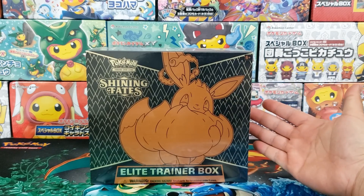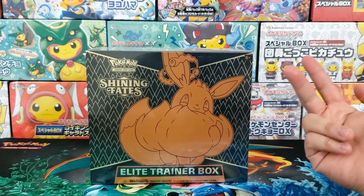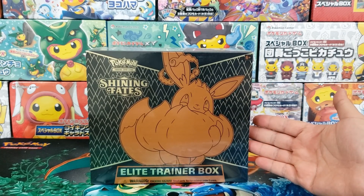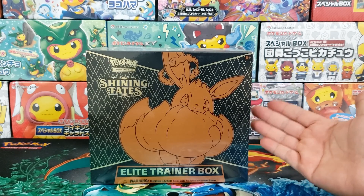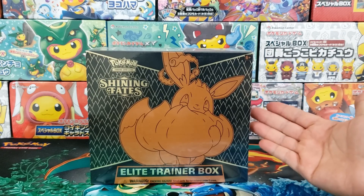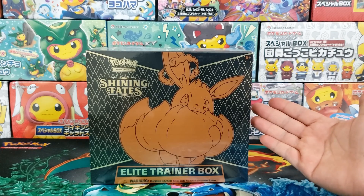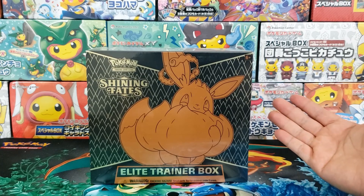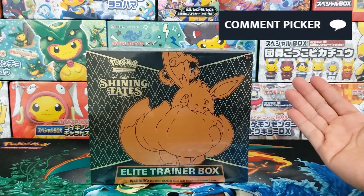Express PokeMail is offering viewers of the channel a chance to win one of two Shining Fates Elite Trainer Boxes. With how scarce products are right now, I really appreciate Express PokeMail for doing this. To enter for a chance to win, all you have to do is be subscribed and leave a comment down in the description. I will use a YouTube random comment picker app to pick winners at the end of the week.